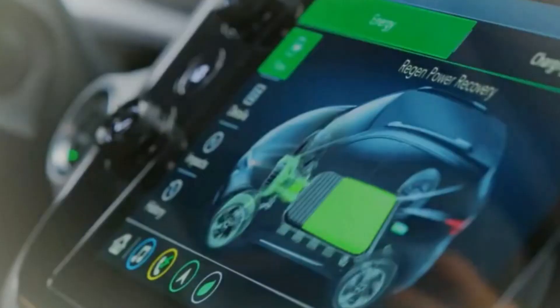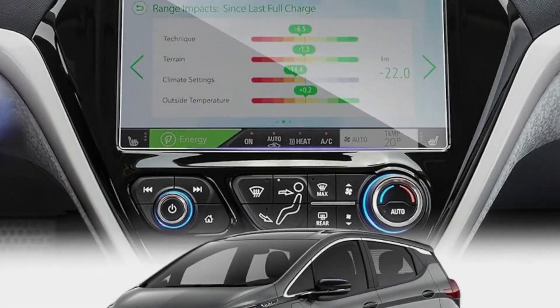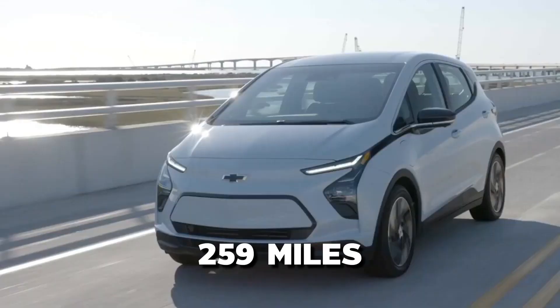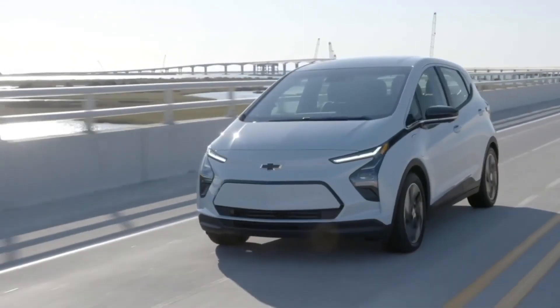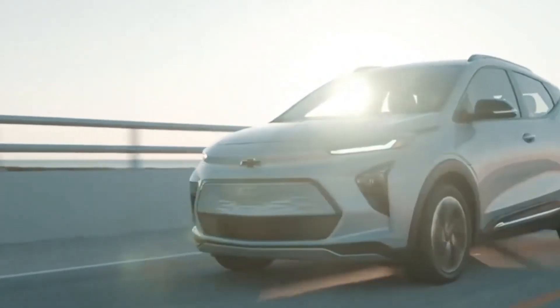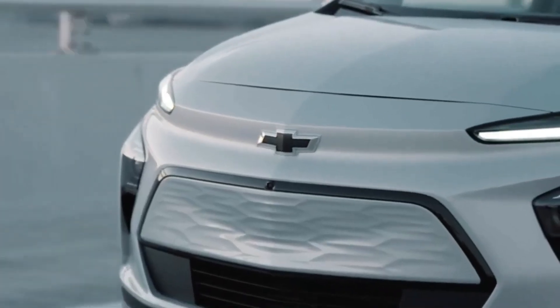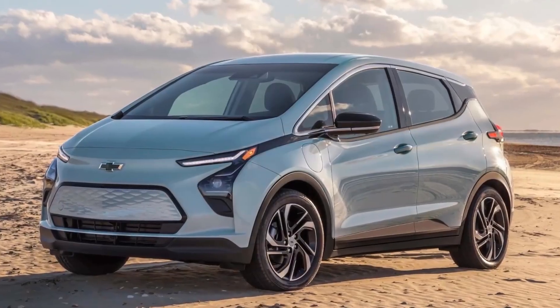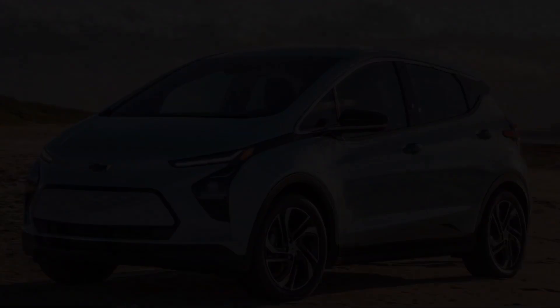Safety is prioritized with features like automatic emergency braking, lane-keeping assist, and a rear-view camera. Charging is convenient, with the ability to add up to 100 miles of range in about 30 minutes using a DC fast charger. The 2025 Bolt EV's combination of extended range, advanced technology, and affordability makes it an attractive choice for a wide range of consumers.